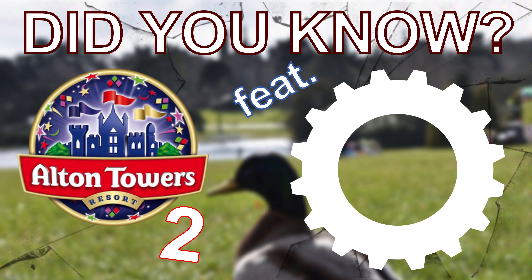Furthermore, upon the release of the plans, many wondered what its world's first element would be. People speculated a washing machine element which would spin riders on the spot, breaking the inversion record, while others thought the vertical lift hill would drop riders backwards part way through the climb. As we know today, neither of these two things happened.